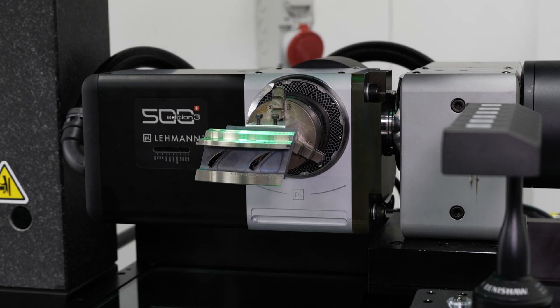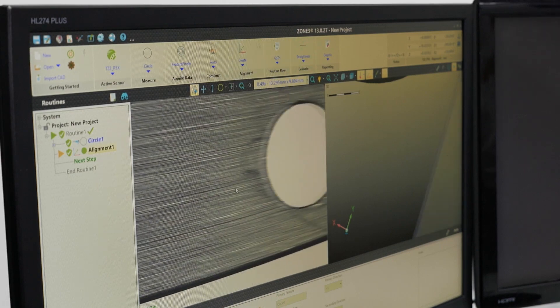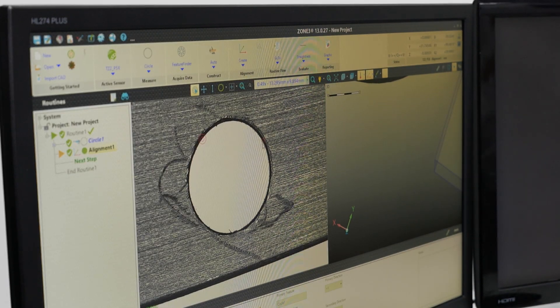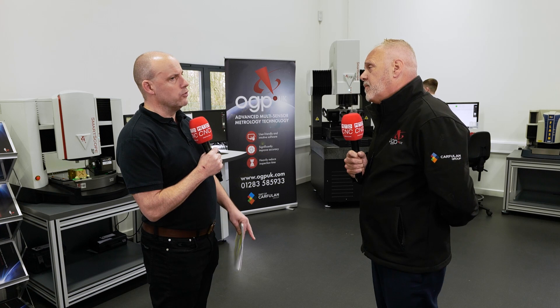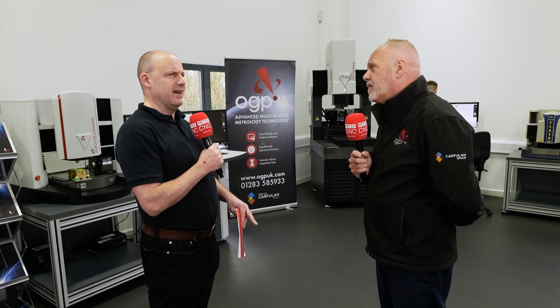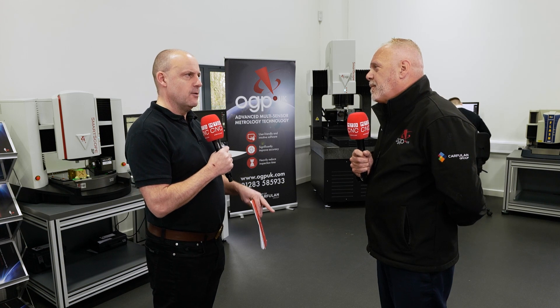How does the technology compare to the competition in this area — why OGP? We have leading edge technology and we've been at the forefront for many years. We're probably the best kept secret in the marketplace, and that's why we want to get this product in front of people and show what we're capable of delivering to help businesses. Who watching this should be thinking 'this is something I should be utilising'? I'd be talking to production managers, quality engineers, quality managers — anybody that has a challenge with inspection, whether on the shop floor or in a dedicated room. These machines have the capability to help a lot of businesses.